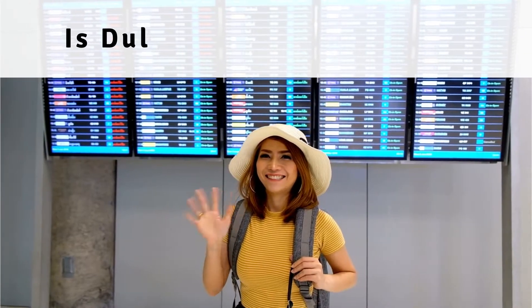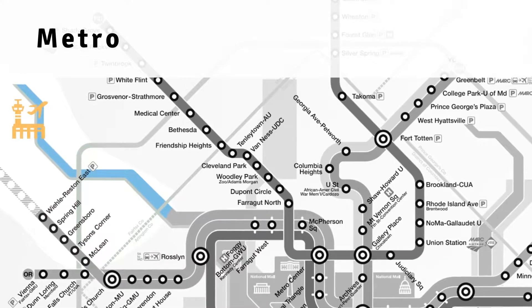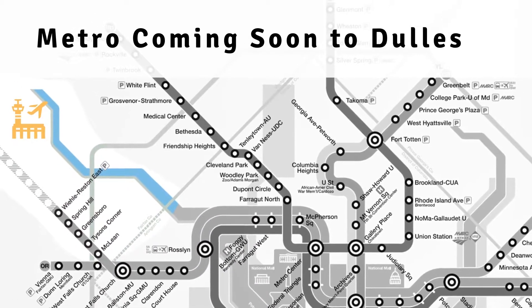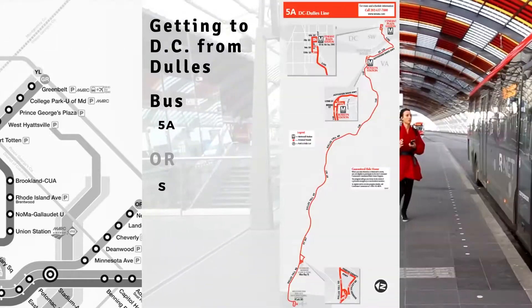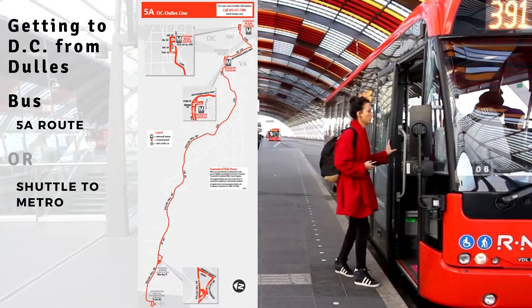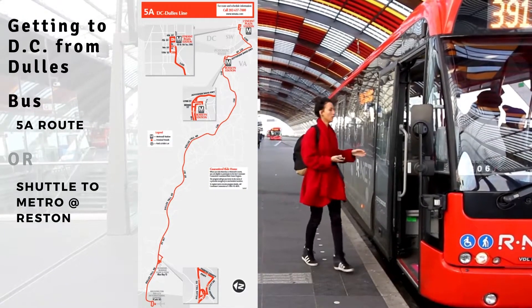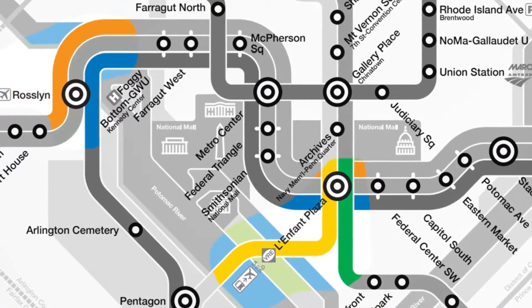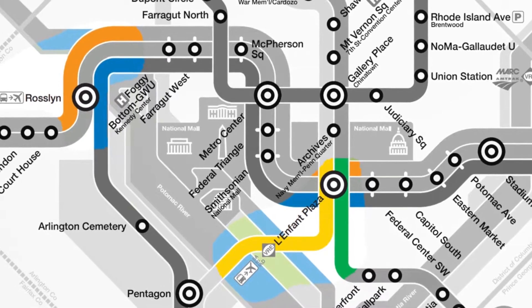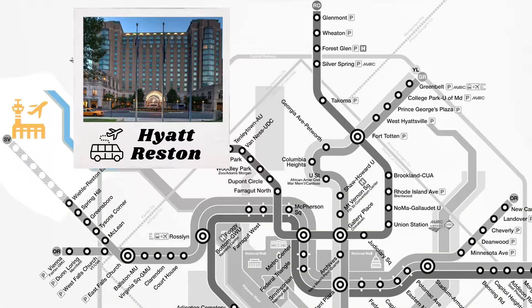Let's first discuss flying into BWI and Dulles so that you can determine if either of these airports are worth considering. As for Dulles, the airport is located in northern Virginia, west of D.C. By late 2022, we anticipate the metro will connect directly with the airport terminal, but for now it doesn't. Getting to D.C. can be accomplished by utilizing the 5A express bus or taking the Silver Line connector shuttle to the metro at Reston. For most people, the 5A bus is the best option because it is an express route with two stops — one in Arlington at Rosslyn and the other at L'Enfant Station near the National Mall. If you're flying into Dulles and want to find a hotel that offers a shuttle and is within walking distance to the metro, then the Hyatt near Reston Metro Station is the best choice.